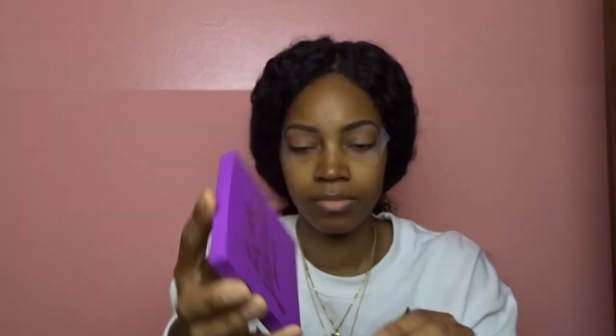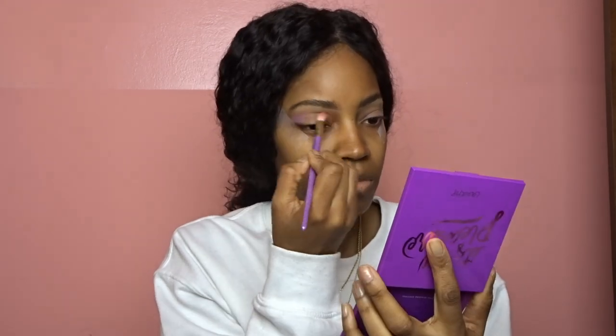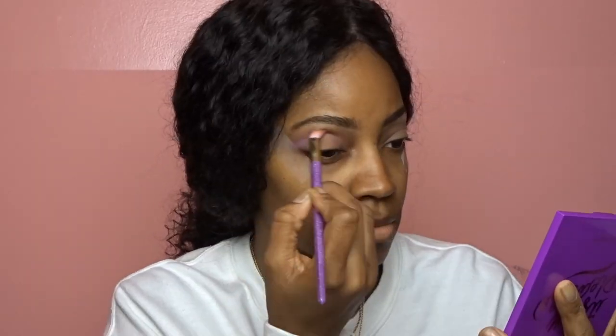If you guys want to see how I created this look using this one palette, then keep on watching. I'm going to go ahead and prime my eyes with the LA Girl Pro Concealer. Then I'm just going to take some tape and put it on my eyes so that I can get that cat eye crease with the shadows. The first shade I'm going to dip into is Kitten Fish, and I am just going to drag that from one corner to the other inner corner of my eye, sweeping it over the tape to get that crease I'm looking for.